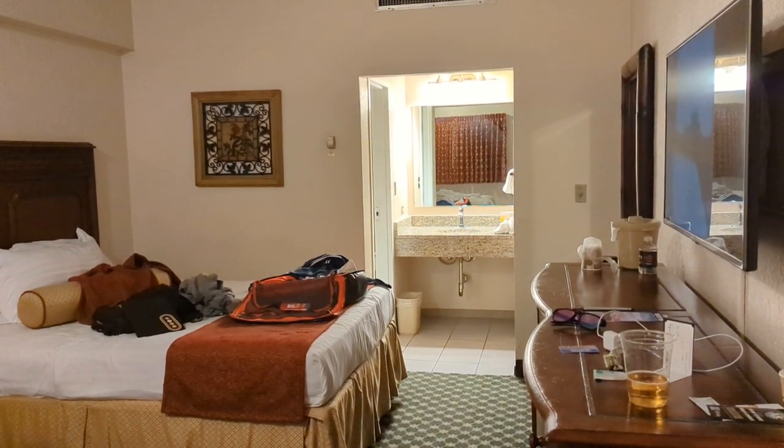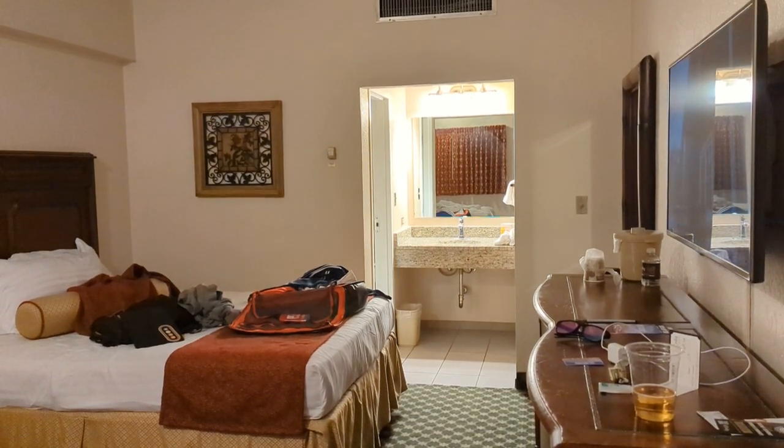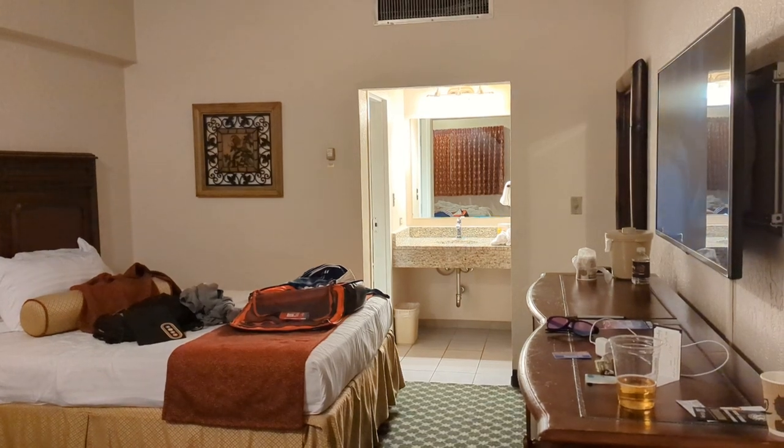The El Cortez has a lot of good things going for it. It's got some of the best gambling odds in Vegas. Siegel's 1941 is probably my favorite breakfast in Vegas and they've got several really nice rooms.